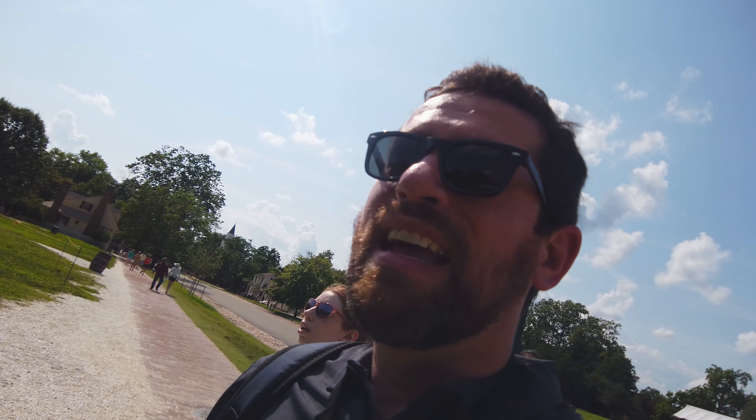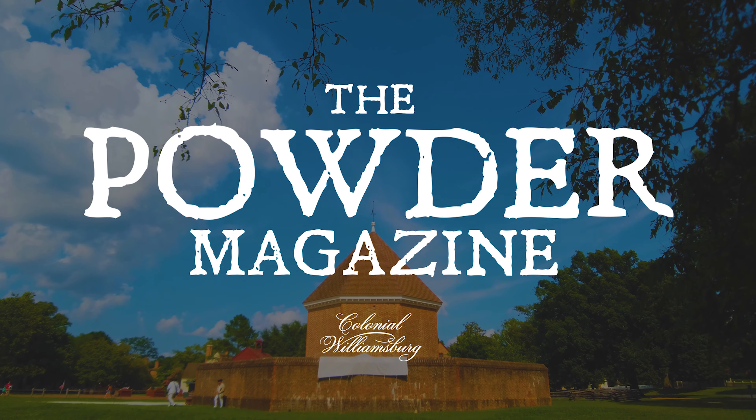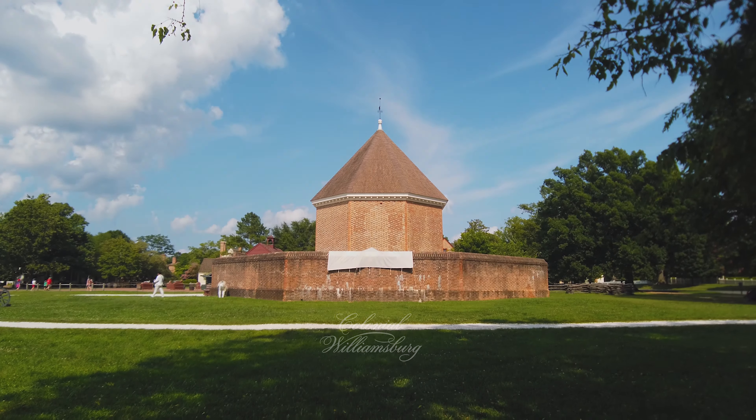We're here outside of the magazine. We're gonna walk up here and go inside and take a look and show you guys what's behind the brick wall there of the magazine — give you a little bit of insight on what happened here and what it looks like today. So we're headed that way right now.